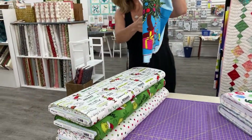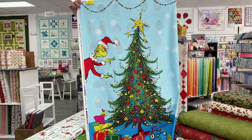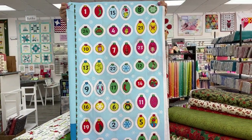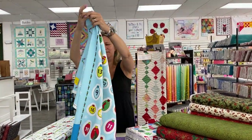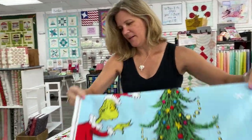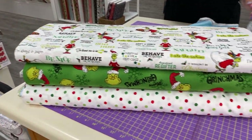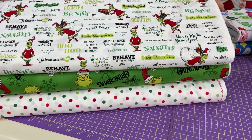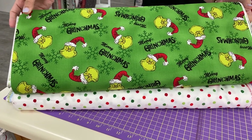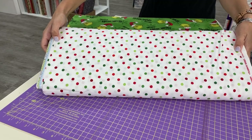Next up, everybody's favorite Christmas character — we have the Grinch. This is actually an Advent panel, so these are the ornaments that you create to put on your Grinch tree. We also have corresponding pieces to go with that: a Grinch Toss with a lot of words on it, Merry Grinchmas, and a lovely dot that plays well with all the pieces in the collection.